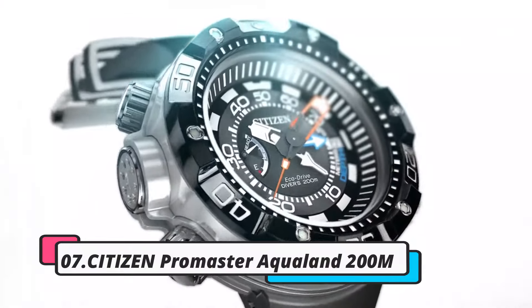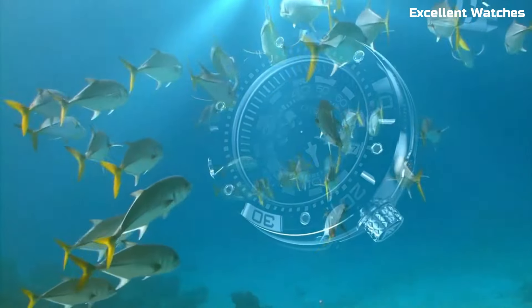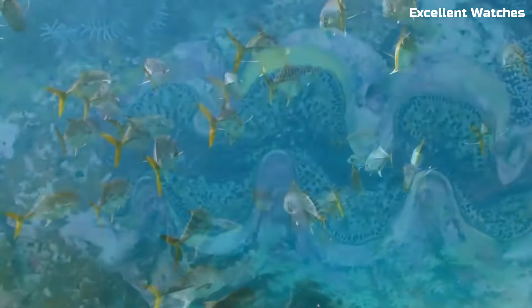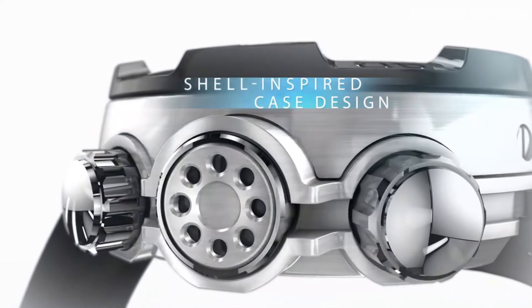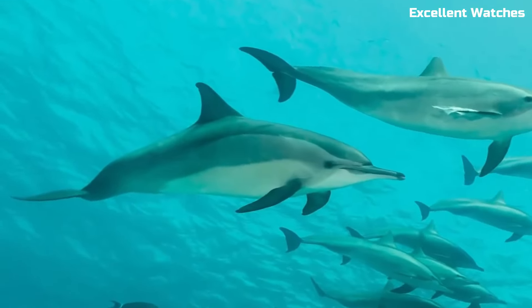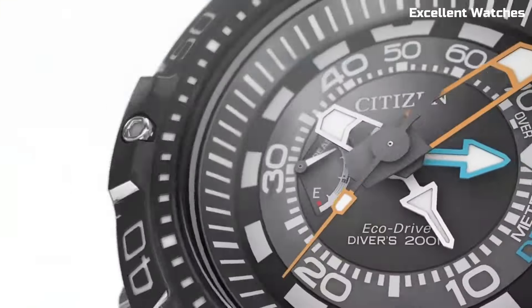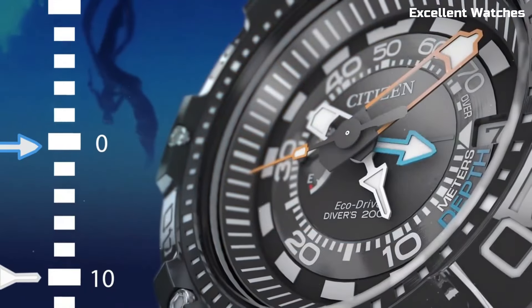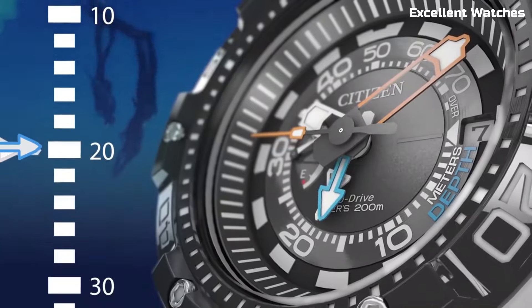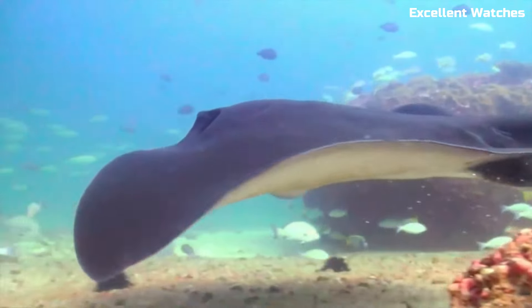Number 7: Citizen Promaster Aqualand 200M. The Citizen Promaster Aqualand 200M is the ultimate companion for divers and water sports enthusiasts. Built to withstand depths of up to 200 meters, it's a robust and reliable tool for underwater adventures. This watch features a depth meter, maximum depth memory, and water temperature display, providing crucial information for divers. Its tough stainless steel construction ensures durability, while the comfortable rubber strap guarantees a secure fit. Whether you're exploring the depths of the ocean or simply enjoying aquatic activities, the Promaster Aqualand 200M is a top choice for its precision, toughness, and functionality.